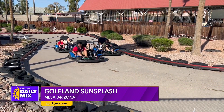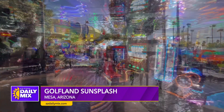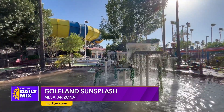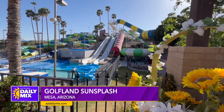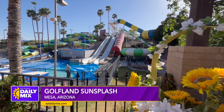Golfland Sun Splash is one of Arizona's premier family fun destinations, featuring over 30 exciting rides and attractions — video games, water slides, miniature golf, and more. The park has something for the whole family, and not to mention it was featured in the 80s classic Bill and Ted's Excellent Adventure.